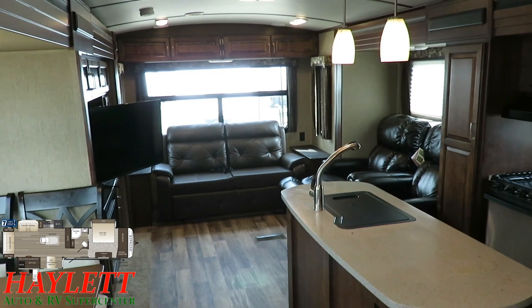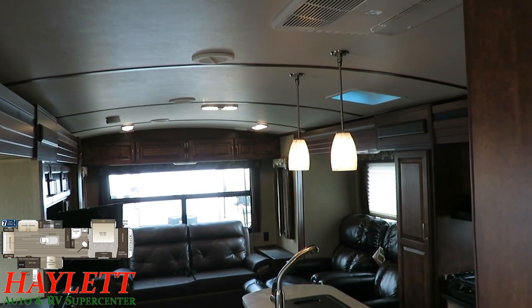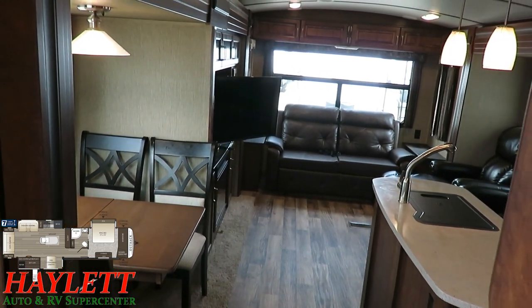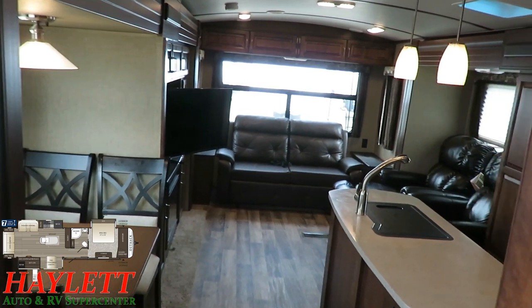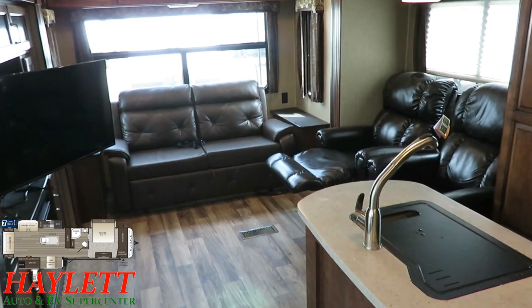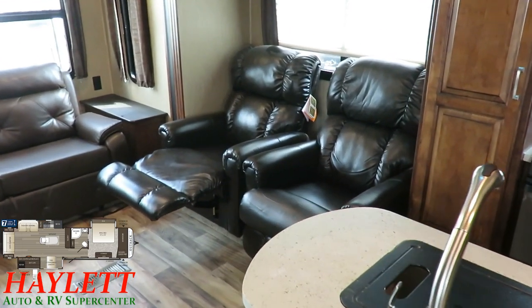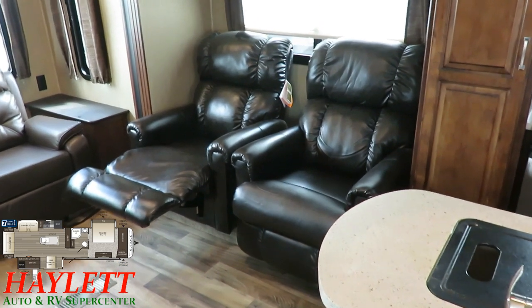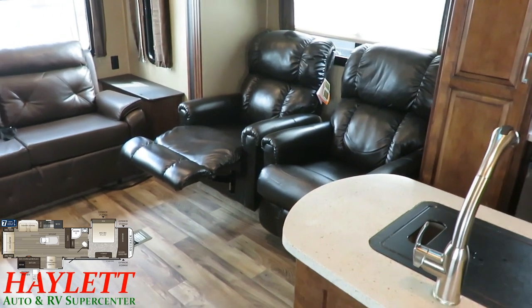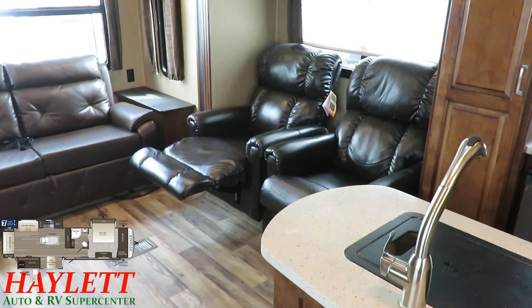This is a cousin to the Keystone Cougar that we carry. In a non-outside-kitchen version, this floor plan in the Cougar trailers would be a 32 RLI; the Eagle version they purchased was called a 322 RLOK. One quick note: these chairs right here are not the original chairs from this RV — these are actual La-Z-Boy rocking leather recliners that came out of the original Rockwood RV those folks purchased.